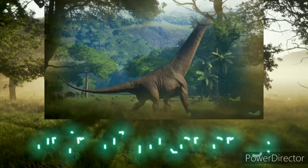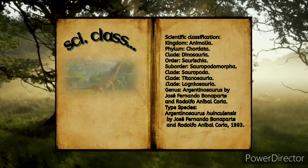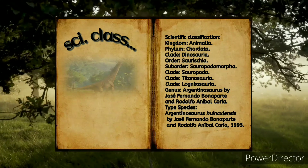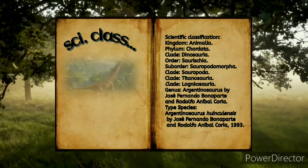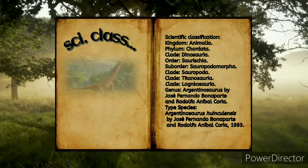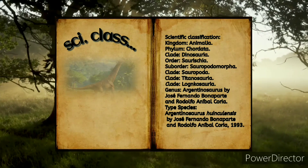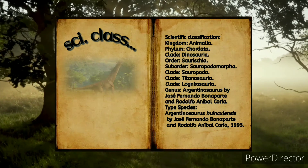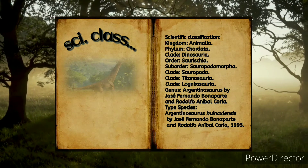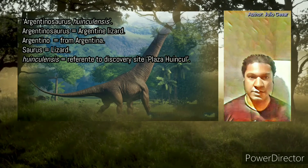Animal taxonomy — scientific classification: Kingdom Animalia, Phylum Chordata, Clade Dinosauria, Order Saurischia, Suborder Sauropodomorpha, Clade Sauropoda, Clade Titanosauria, Clade Loncosauria, Genus Argentinosaurus by José Fernando Bonaparte and Rodolfo Aníbal Coria, Type species Argentinosaurus huenculensis by José Fernando Bonaparte and Rodolfo Aníbal Coria, 1993.